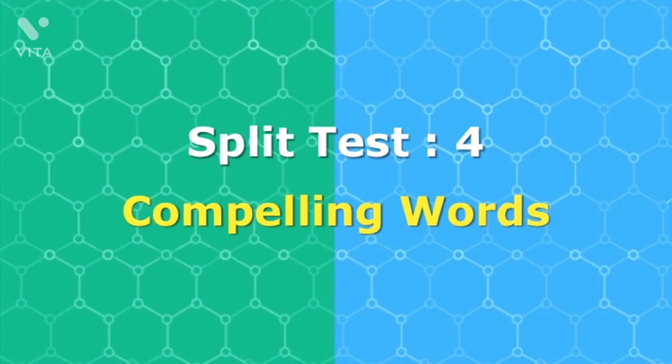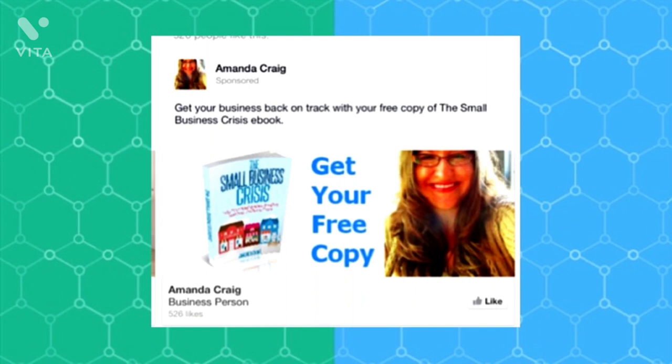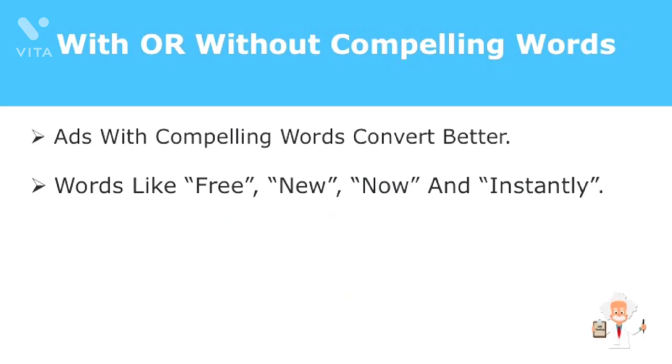Power words are words which tend to compel your prospects to click through. Some examples are 'free,' 'new,' 'now,' or 'instantly.' Test results for headlines or sub-headlines with these words bring in higher conversions than those that don't have them. These words represent the edge your products have over others and effectively represent it with a single word. And as for the power word 'free,' everyone loves free stuff.